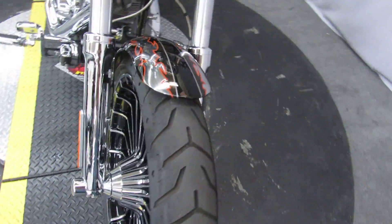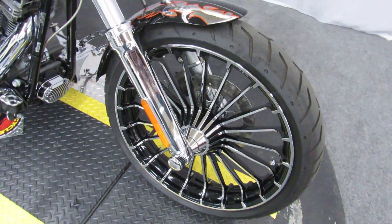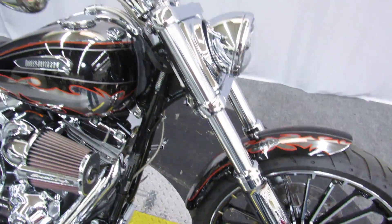Beautiful, beautiful bike. Priced right at under twenty-two thousand dollars.